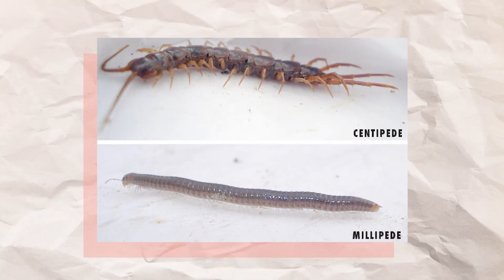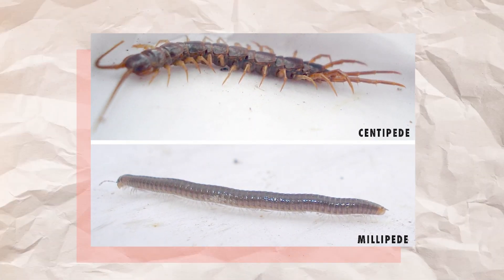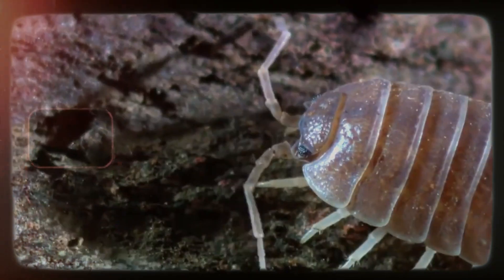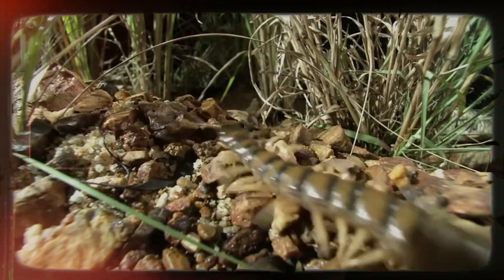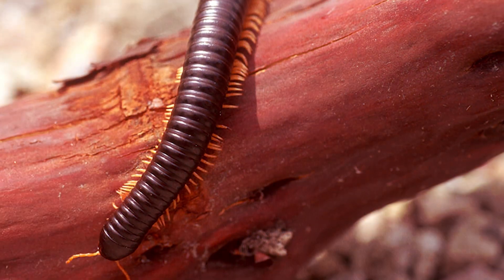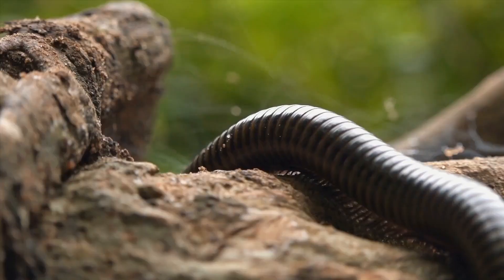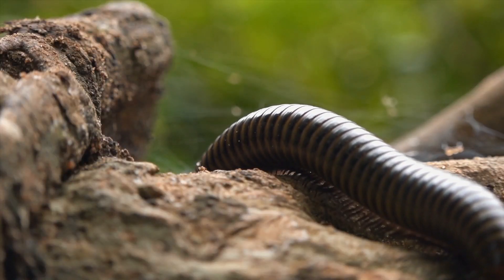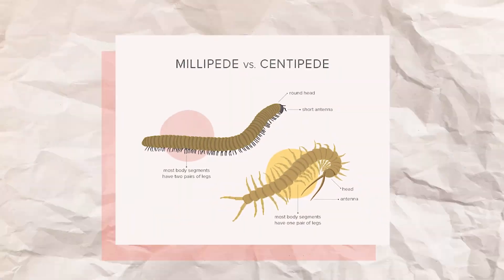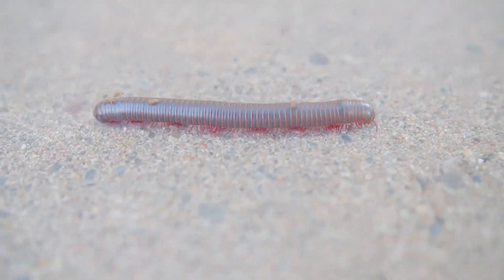Some people might think that millipedes and centipedes are the same pests since they both look similar. It's important to tell them apart because they are both types of arthropods with different habitats, habits, and ways to treat them. Millipedes can get as long as 2 inches. The shape of their bodies is half cylindrical, and they are usually black or brown. They have two pairs of legs on each body segment, and their bodies are short and thin.